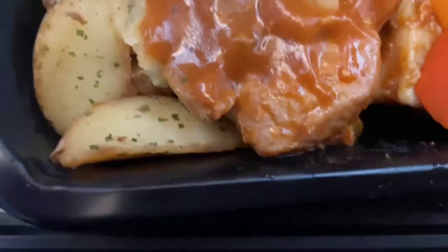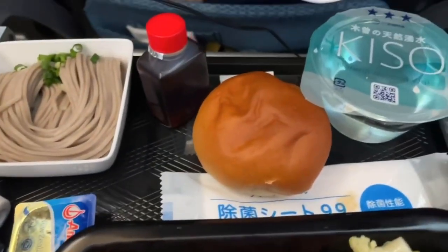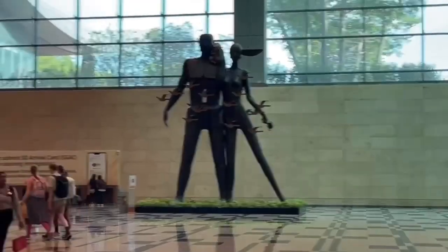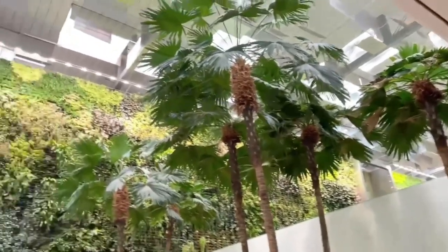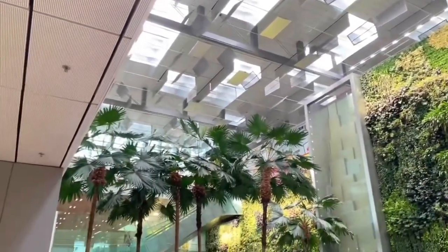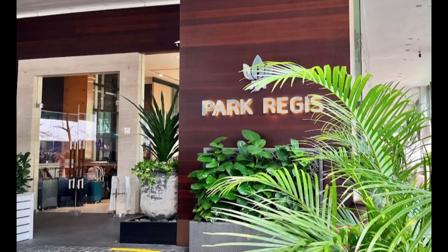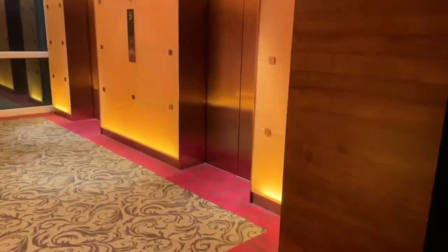Singapore Airlines does feed you very well — this was my food and while it might not look like much, it was actually really good. We flew into Changi Airport, which is an outrageously large and high-tech airport with lots of things to do — we'll show you that in another video. For now, let's head off to our hotel. We arrived at the Park Regis in Singapore, which is on the smaller side — quiet, comfortable, and simple.